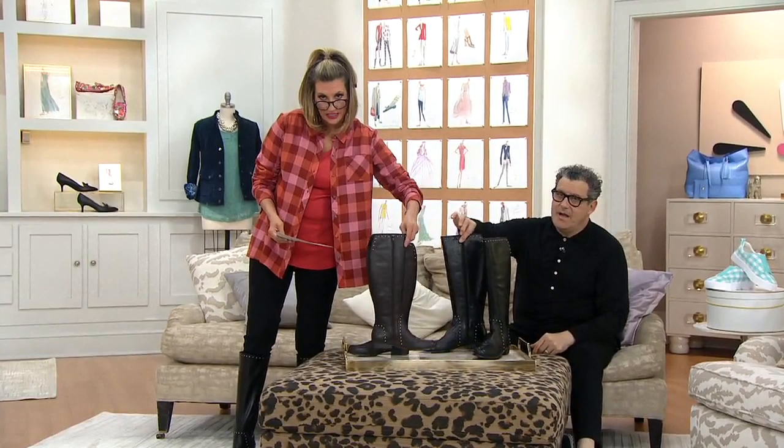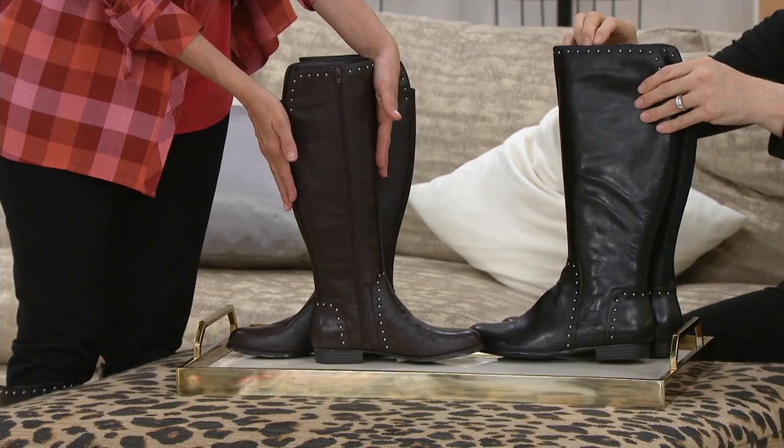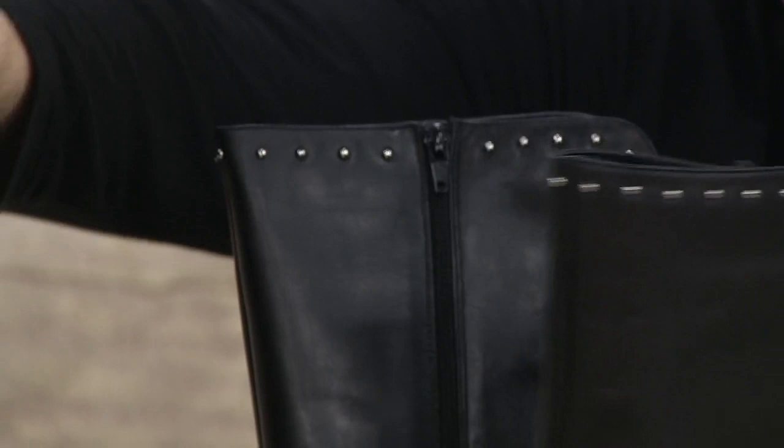They have a zip on the inside all the way, top to bottom, on the inside of the leg, of the calf. Speaking of the calf, you have two long vertical sections of stretch goring on the back, and you have a choice of either a medium calf at 15 inches, or a wide calf at 17 inches.